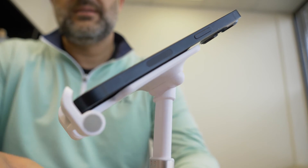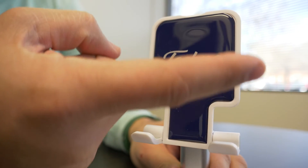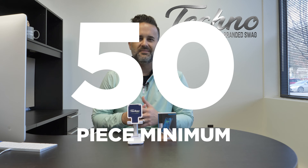What's great is the huge imprint area we can imprint your logo on. We can imprint using a full color process, so we can really do some amazing things with the artwork. Think about the Teleport for your next marketing initiative — 50-piece minimum and a price point of $7 each.